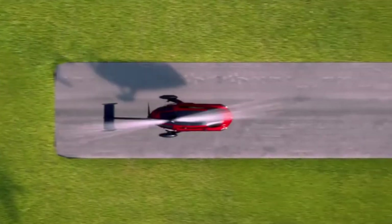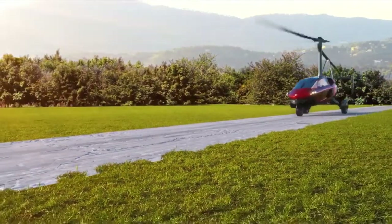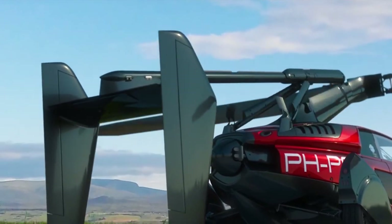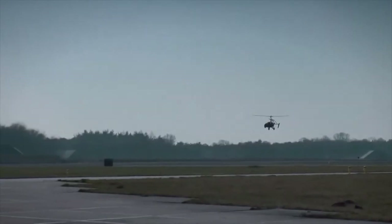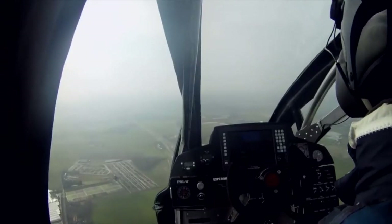You'll also be surprised to know that the Liberty can go up to 100 miles an hour on the road, and in flight mode it can go up to 112 miles an hour. If you compare this to the average helicopter, which can go up to 160 miles an hour, this car serves a dual purpose and can almost match the speed of a helicopter — that's pretty impressive.